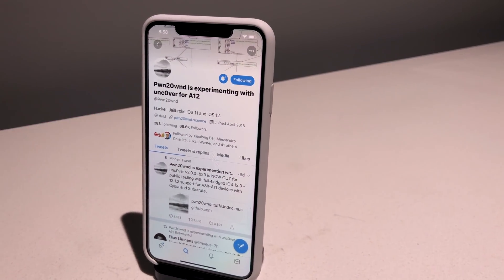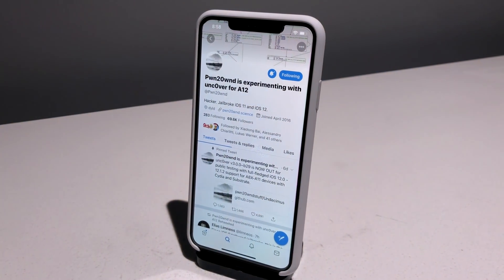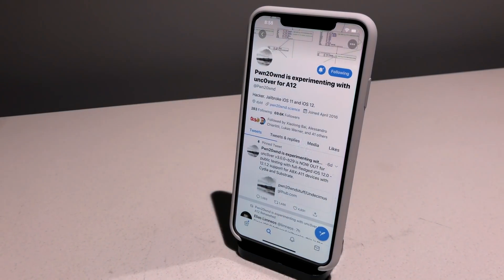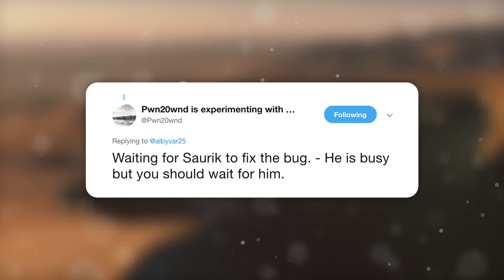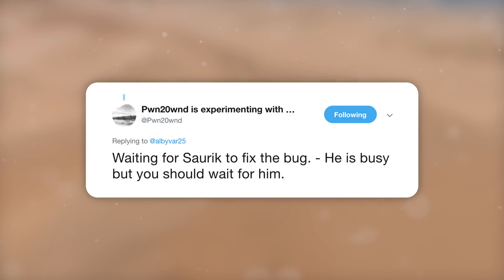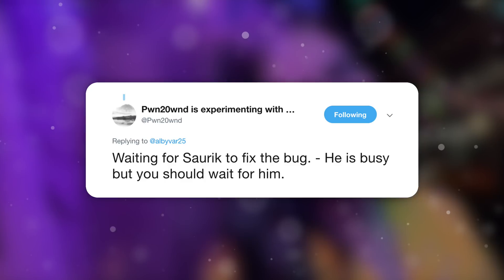Let's start with the latest news from pwn2own. He's back at it again changing his name on Twitter — it now reads 'pwn2own is experimenting with Uncover for A12 devices.' I was stoked to see this news that he's working on A12, but also wondered what happened to A7 and A8 support. A reply in the thread explains it best: there's a bug in Substrate that needs to be updated directly by Sork. Pawn states he's waiting for Sork to fix the bug.